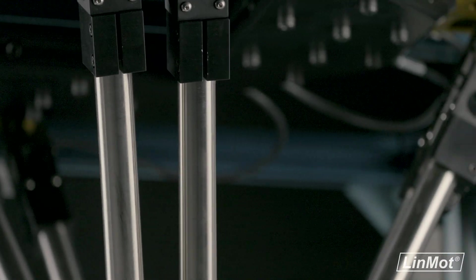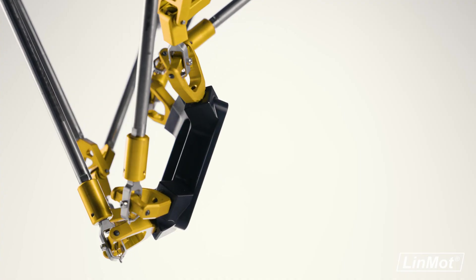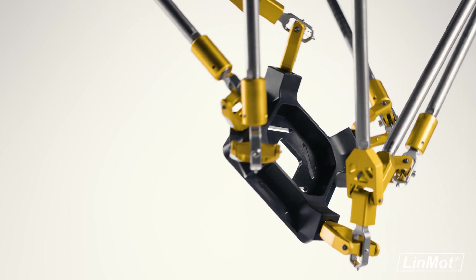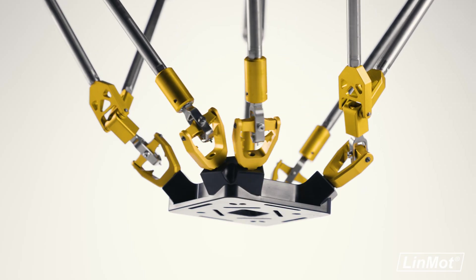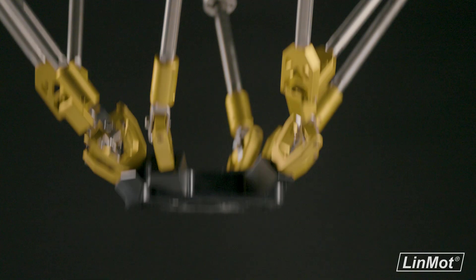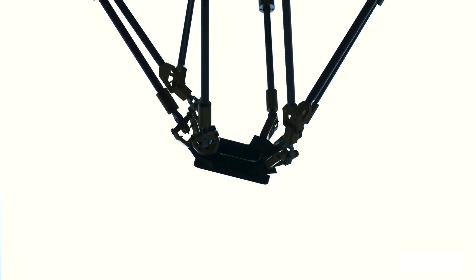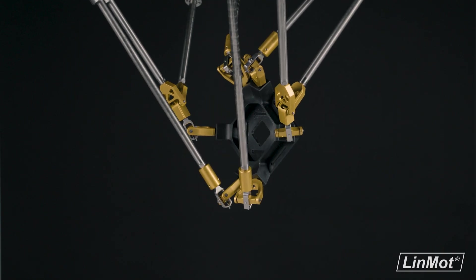Avoid singular configurations and extend the workspace of the end effector. With capability for up to 90 degrees of tilt rotation in multiple directions, the possibilities are endless. Ideal for anything from rotating parts with multiple tilt rotation requirements to sanitary pick-and-place of food over large horizontal distances, the Delta is a versatile robot that adapts to an application's needs. Don't let singular configurations be a setback — step into the future of pick-and-place with the Linmot Delta.